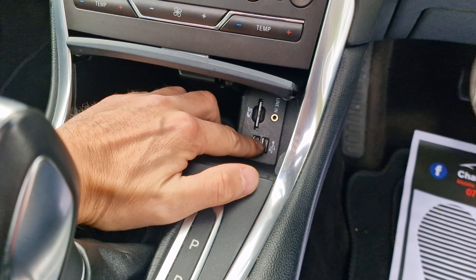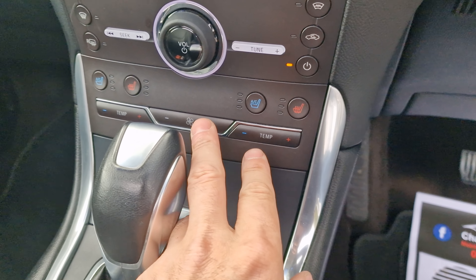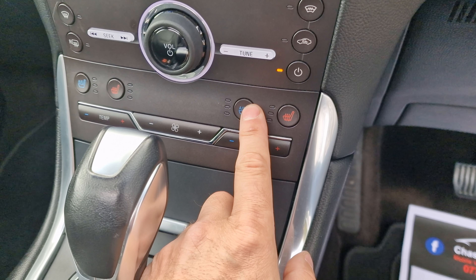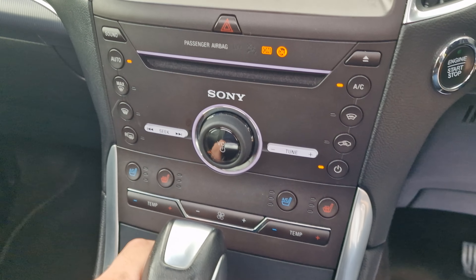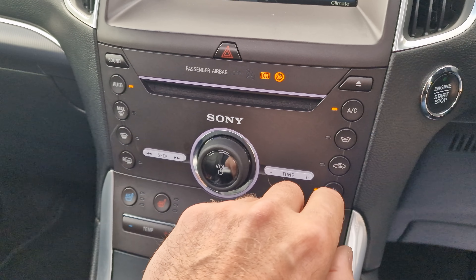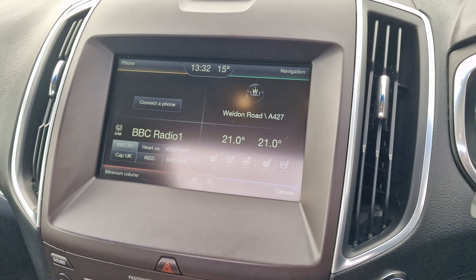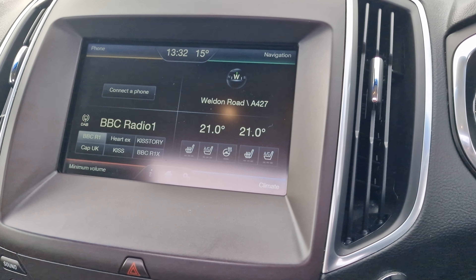There's an electronically operated handbrake. On this side you have the active park assist button, auto stop-start, and your parking sensor button. There's your powershift gearbox — it's had the all-important service. Inside the centre console you have a nice big storage space with an SD card input, line-in, and twin USB connection.